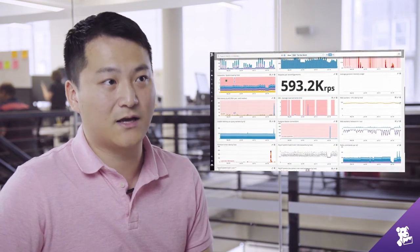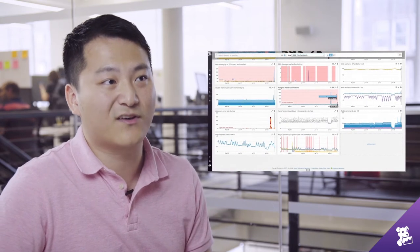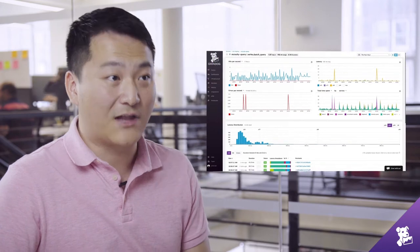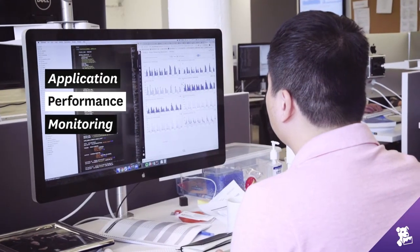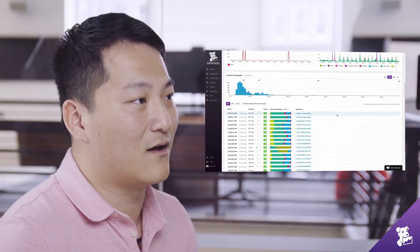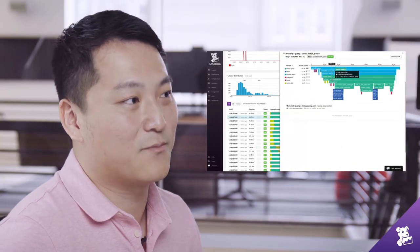Datadog's platform was instrumental in offering observability, instrumentation, and transparency into what the user experience is like during those live classes. Most recently we started using Datadog's APM product to help us further in solving some of our performance challenges with the growth that we had in the past couple of years.